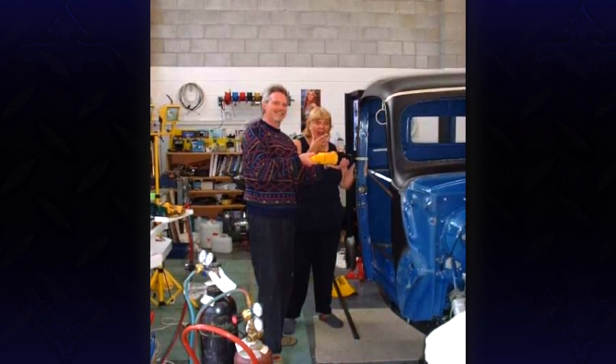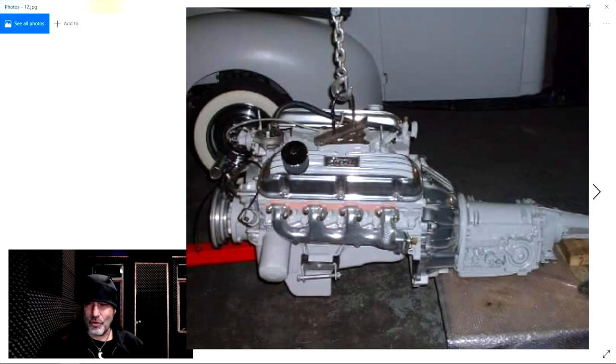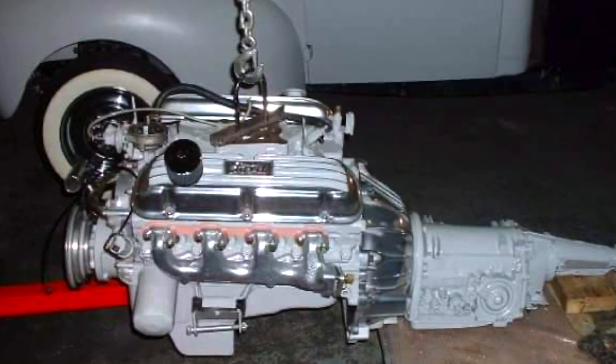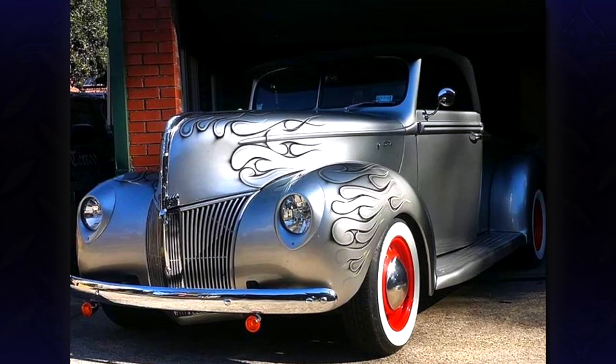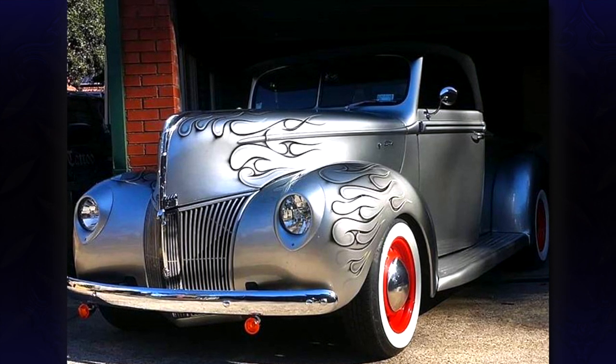Working on it, having a good time together with it — amen to that. There's your 302 Windsor and your C4. Love the valve cover selection, your exhaust manifolds look great. I love the flames, so perfectly done, not overdone.